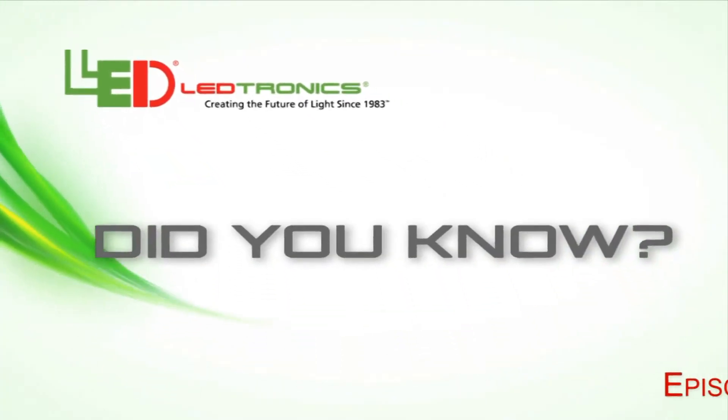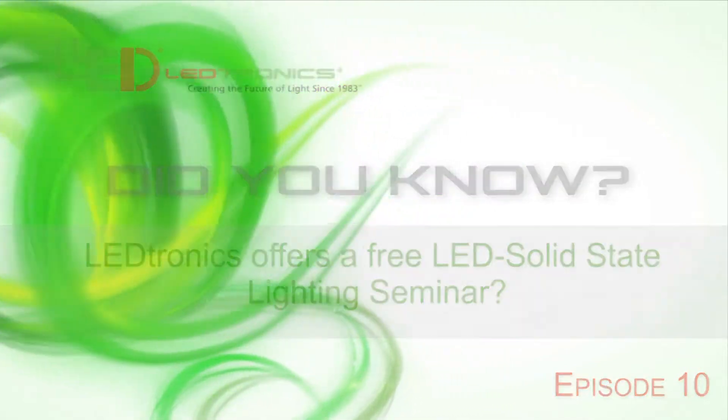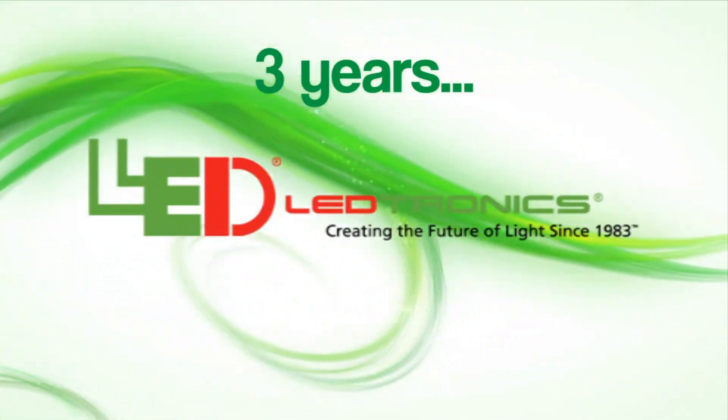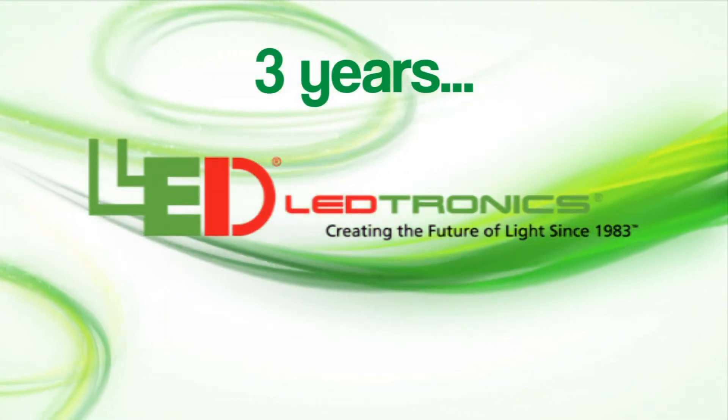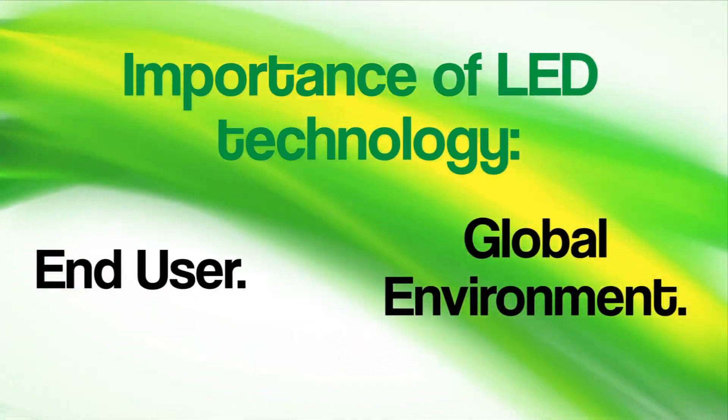Did you know Leadtronics offers a free LED solid-state lighting seminar? For three years, Leadtronics has been educating individuals on the importance of LED technology, both to the end-user and our global environment.